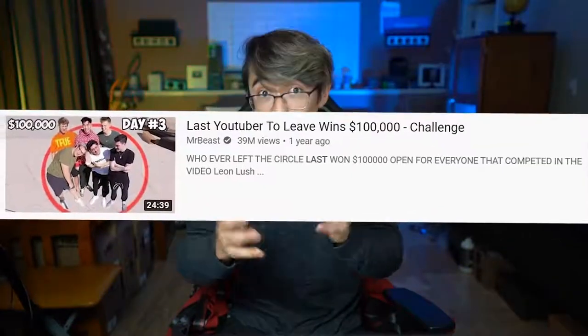Take a look at MrBeast. Almost all of his videos incorporate the money and challenge aspect. A great example is his video 'Last YouTuber to Leave the Circle Wins $100,000.' It incorporates money, reaction, popular YouTubers, and challenge. It makes sense that this is one of his most viewed videos.